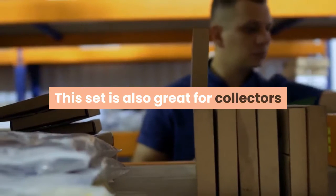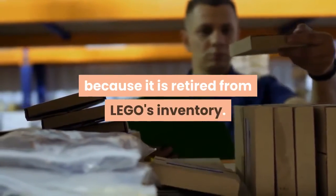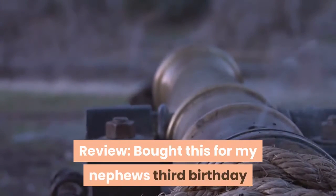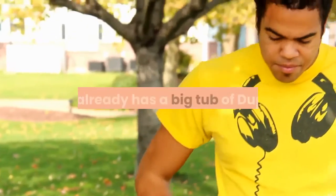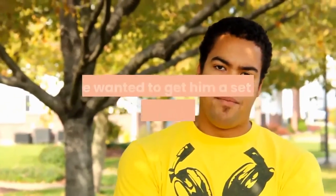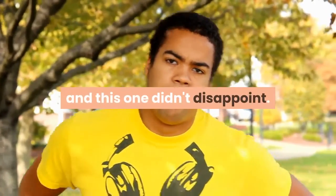This set is also great for collectors because it is retired from LEGO's inventory. Bought this for my nephew's third birthday and he couldn't put it down — especially the cannons. They fire a surprisingly long way, but not hard enough for the cat to take the assault seriously. He already has a big tub of Duplo, so we wanted a set with shapes he doesn't already own, and this one didn't disappoint.